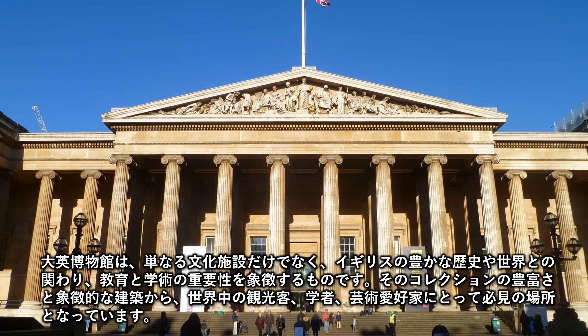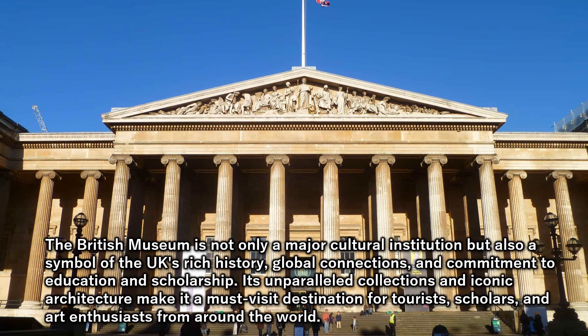The British Museum is not only a major cultural institution but also a symbol of the UK's rich history, global connections, and commitment to education and scholarship. Its unparalleled collections and iconic architecture make it a must-visit destination for tourists, scholars, and art enthusiasts from around the world. Thank you for watching.